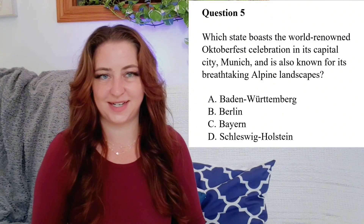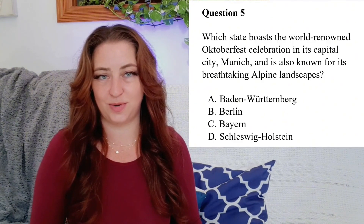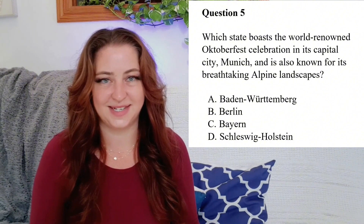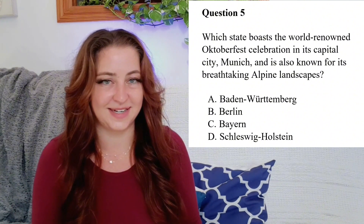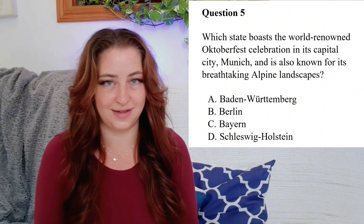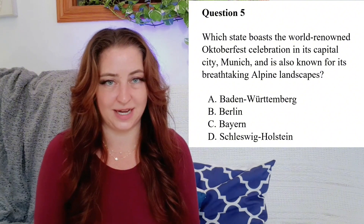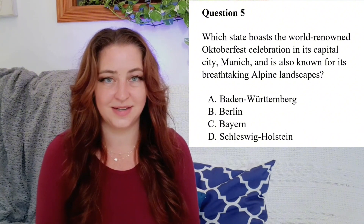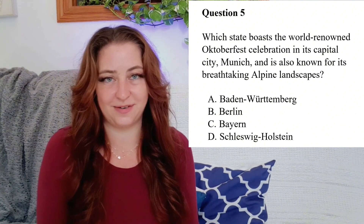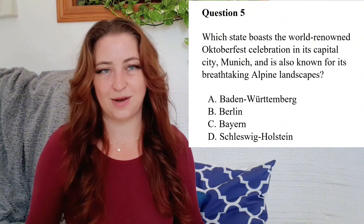Question 5: Which state boasts the world-renowned Oktoberfest celebration in its capital city, Munich? It's also known for its breathtaking alpine landscapes. Is it A. Baden-Württemberg? B. Berlin? C. Bavaria — Bayern in German? Or D. Schleswig-Holstein? The answer is C. Bavaria, or Bayern in German. How many answers did you get right? Let me know in the comments below. And that's all for this show. This is B-German Learners — Auf Wiedersehen!